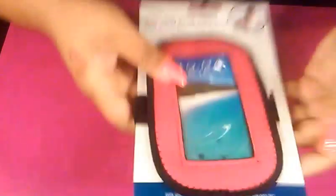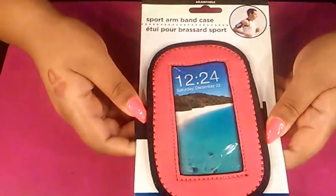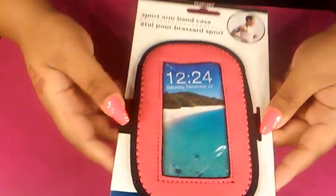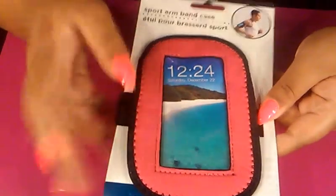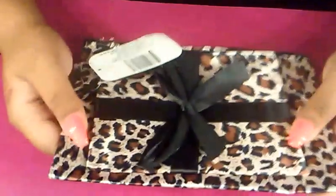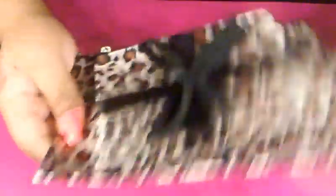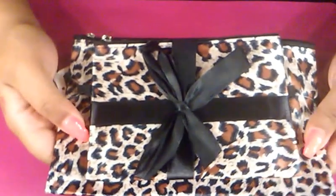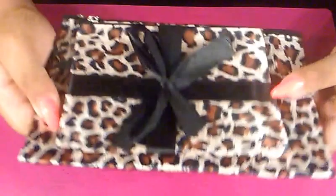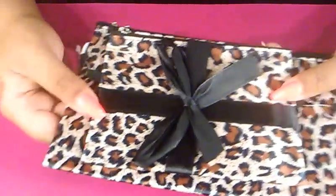I also found the workout sports band and got my boyfriend one in black — mine is the pink. I thought that was a really good deal, just to pick up if I want to go on walks or anything like that. Going along with bags, I picked up two cosmetic bags — you get two for a dollar. You can never have too many bags, especially if you do makeup or nails, carry a purse — you can never go wrong with cosmetic bags. And I love cheetah print, so I just picked those up.